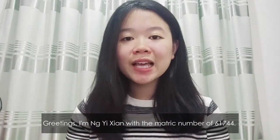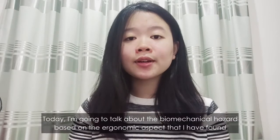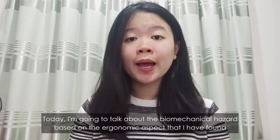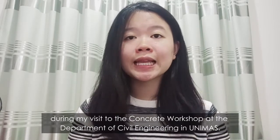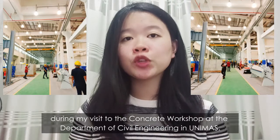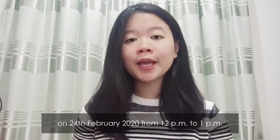Greetings, I'm Eunice Yang with the matrix number of 61744. Today I'm going to talk about the biomechanical hazard which is based on the ergonomic aspect that I found during my visit at the concrete workshop at the Department of Civil Engineering in Unimas on the 24th of February 2020, from 12 pm to 1 pm.